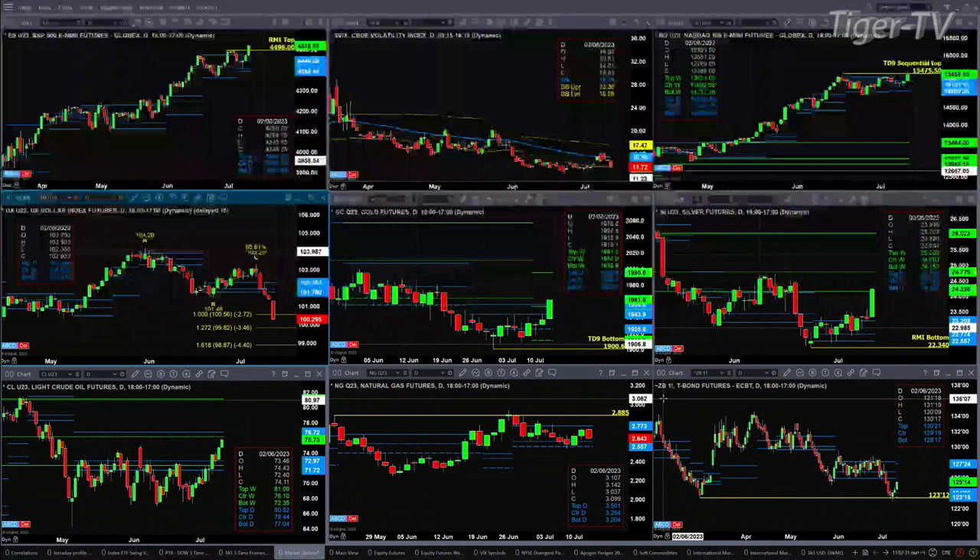Light crude is set to complete a TD nine count top today as it approaches the center of its weekly profile at the 76.10 level. Natural gas is just consolidating within its daily profile. The 30-year Treasury may be signaling its intention to move up to 127.24.